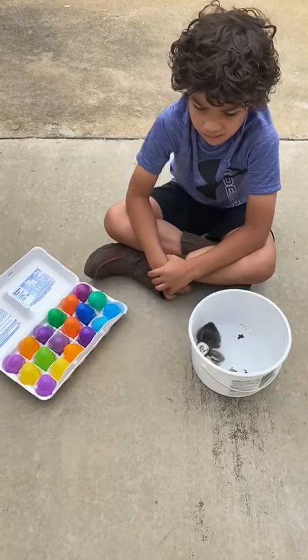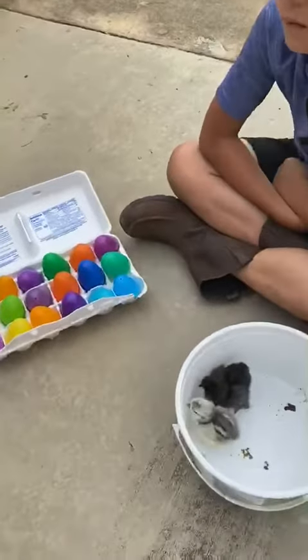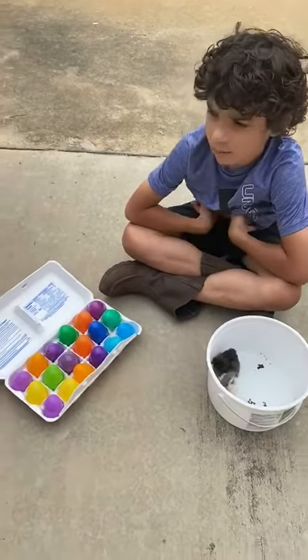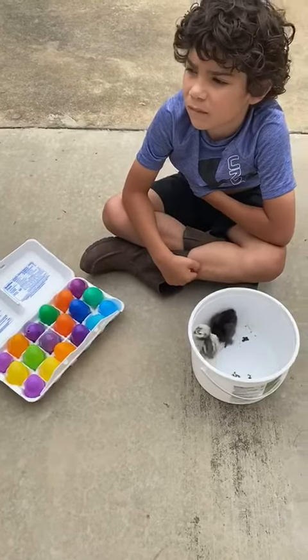Hey guys, today we've got a fun activity, especially since it's Easter week and it involves those cute little guys, some little Easter chicks. Stetson's helping me and each one of my colorful plastic Easter eggs have got a really cool fact in them about poultry.